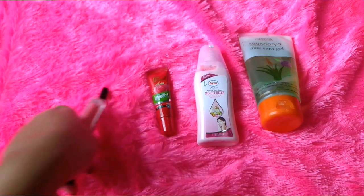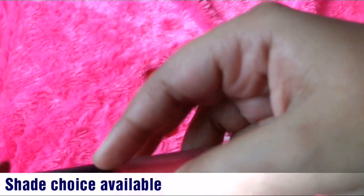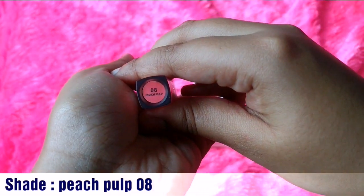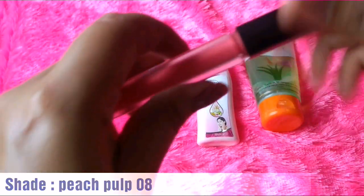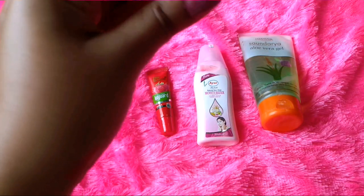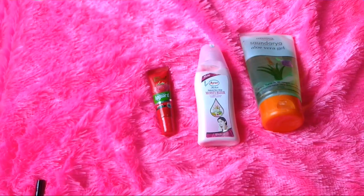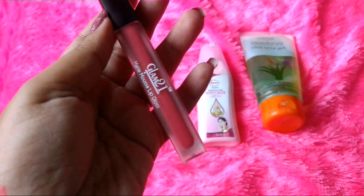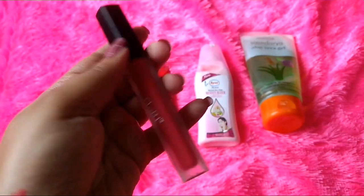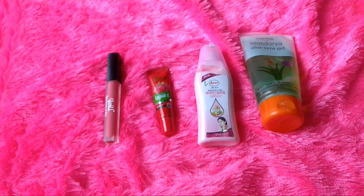The fourth product is from the brand Glam 21 — it is a matte mousse lip gloss. I have received a Glam 21 product in another box before. Pricing information is not given here. It is in shade number 8, Peach Pulp. This is how it looks — it's a very beautiful peachy color that will suit almost all skin tones. The color payoff is also very good and the packaging is nice with a frosted body. It's a very good quality product and looks very promising. Other information like ingredient list or MFD is not mentioned, which I would have liked to know.